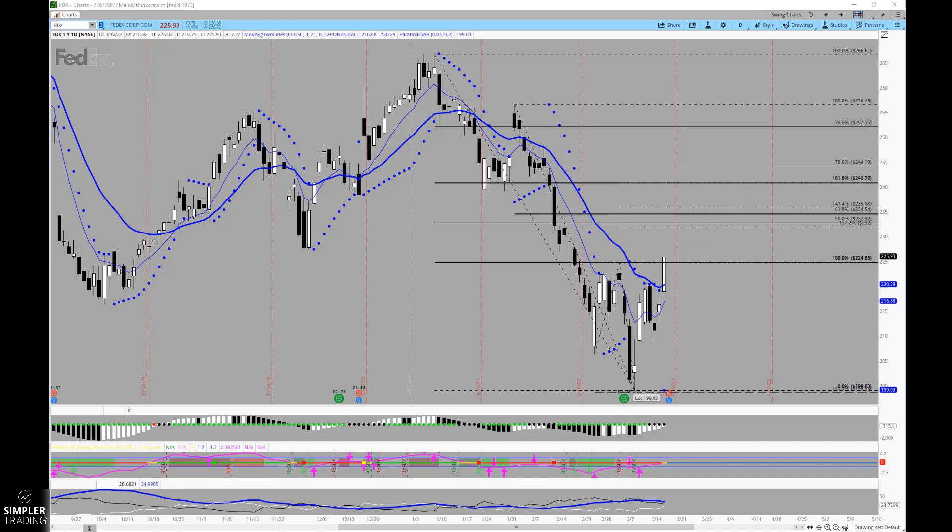Those are the two spreads I'll be considering for tomorrow afternoon. I hope that helps and gives you some ideas on how to incorporate these Fibonacci ratios into all types of decisions, including that of earnings. We'll see how it plays out into the end of the week — y'all have a great night and we will see you at the next free video.